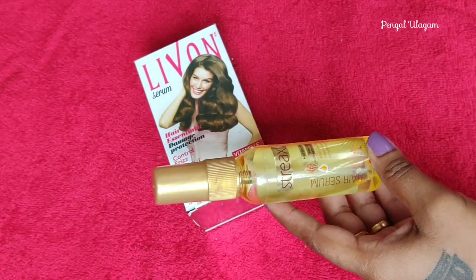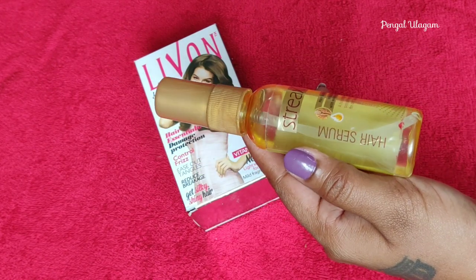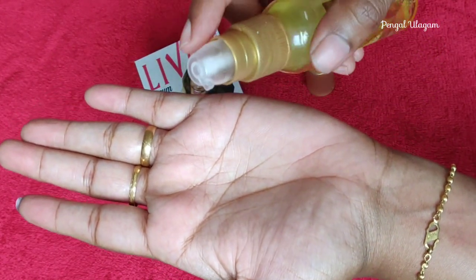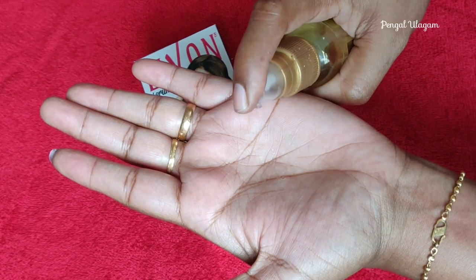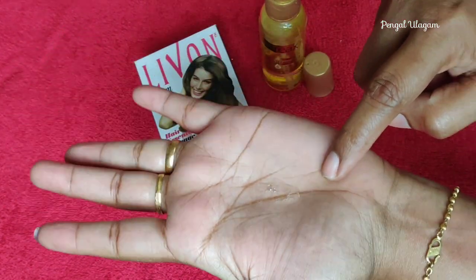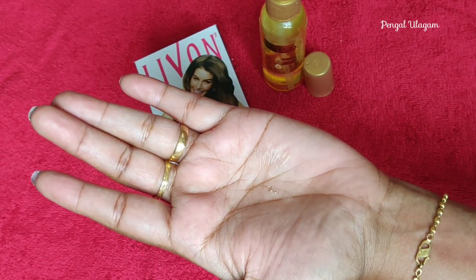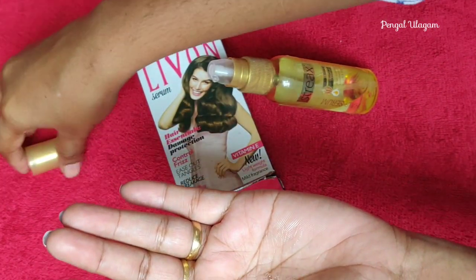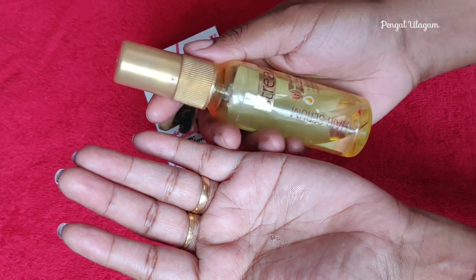This serum has a shelf life of 3 years. It keeps hair natural, soft, and silky. The texture is thin with an oily consistency. The fragrance is quite strong — once you apply it, within half an hour the serum settles. It is available on Amazon and Flipkart online shopping websites.